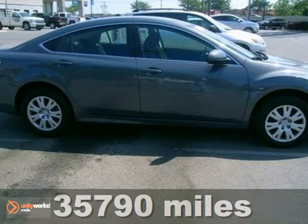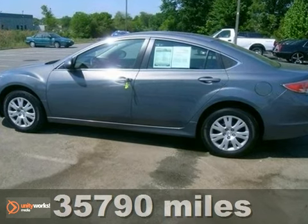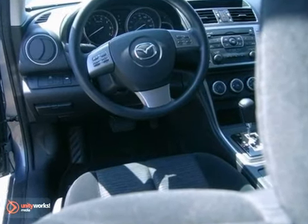Here's a 2010 Mazda 6. Standard features in this roomy and refined vehicle include one touch power windows, tilt and telescopic steering wheel, traction control, stability control and all season tires.